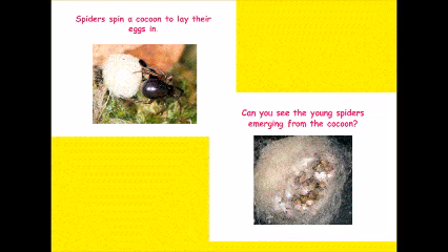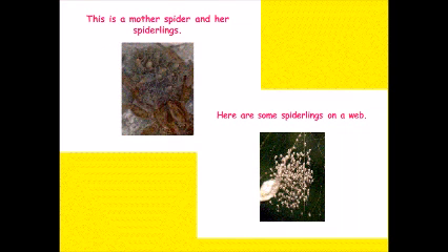Spiders spin a cocoon to lay their eggs in. Can you see the young spiders emerging from the cocoon? Young spiders are called spiderlings. Here you can see the mother spider and her spiderlings, and here are some tiny spiderlings sitting on a web.